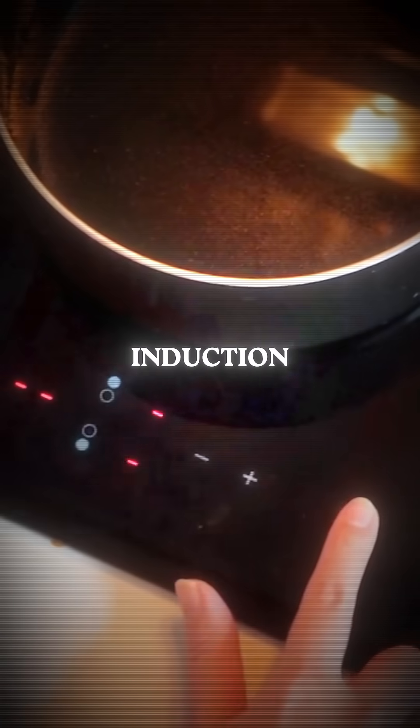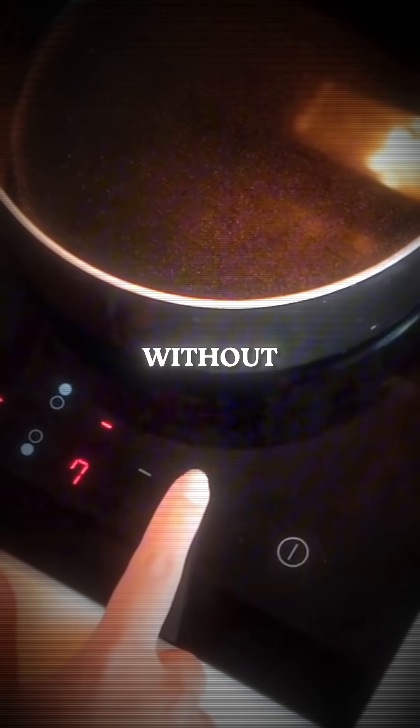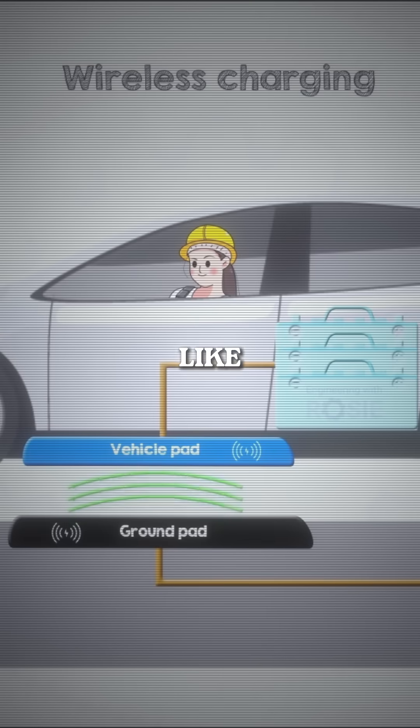It's similar to cooking with an induction stove, where heat is generated directly in the pot without an open flame. The ground pad acts like the induction stove's cooking surface, and the vehicle pad on the car's underside is like the metal pot that receives this energy.